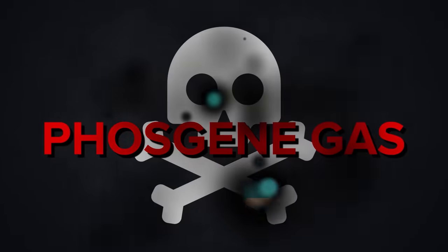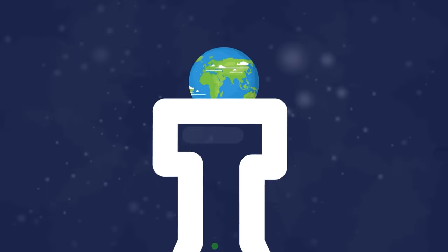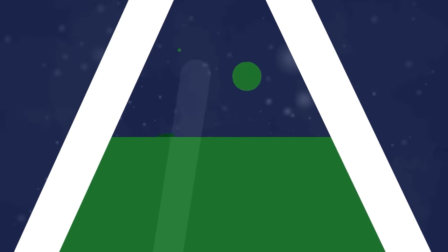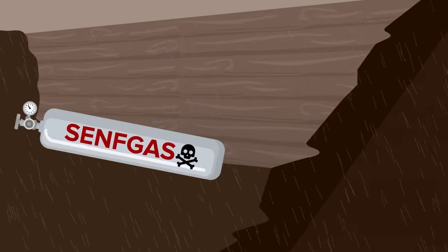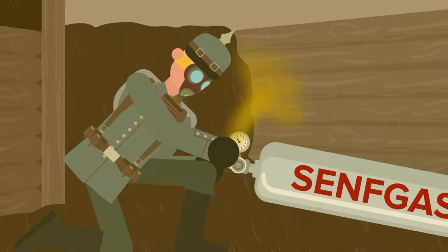Phosgene Gas. When people think of World War I, chemical warfare is probably the first thing that comes to mind. Though it wasn't the first or last conflict to use chemical weapons, it saw the greatest use in human history. The most iconic of these chemical weapons was mustard gas — this sickly yellow substance would creep forward menacingly toward the poor souls on all sides that used it.